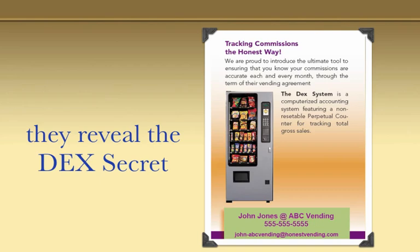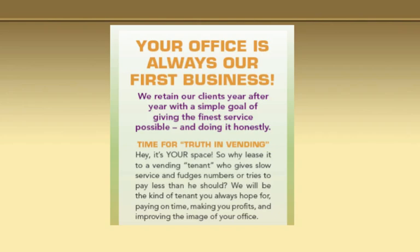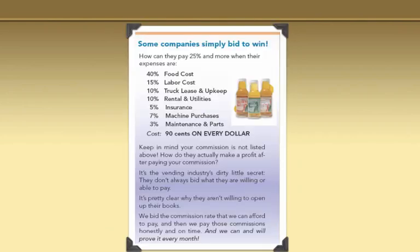In the brochures, we also reveal the deck system secret. We tell them that every machine in your location has a deck system — a computerized accounting system featuring a non-resetable perpetual counter for tracking total gross sales. We play devil's advocate with our competitors, and they hate us for it. But I love this one: 'Some companies simply bid to win. How can they pay 25% and more when their expenses are...' Then I list their expenses and show them it's 90 cents on every dollar. Then I ask: 'How do they actually make a profit after paying your commission? It's the vending industry's dirty little secret — they don't always bid what they are willing or able to pay.'